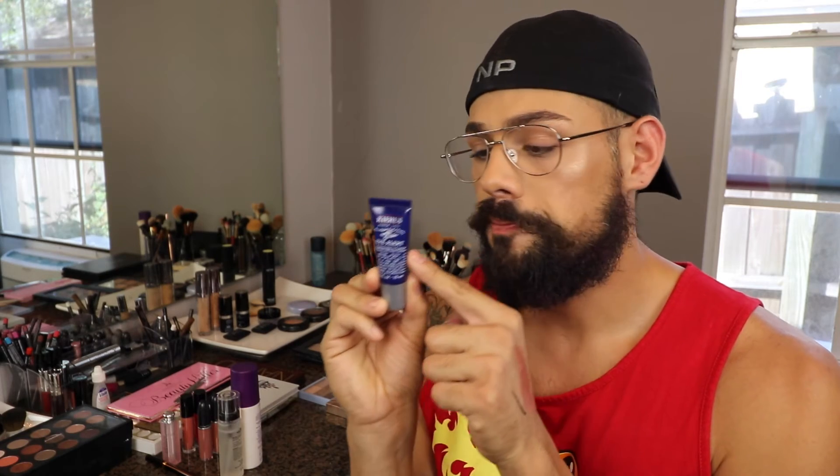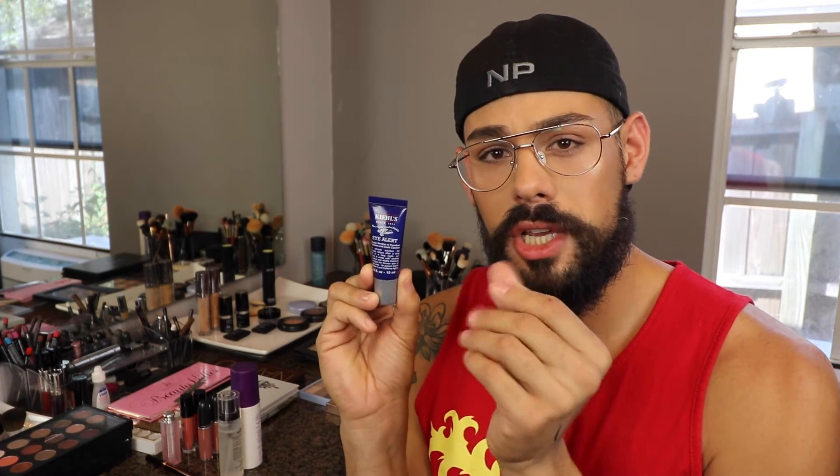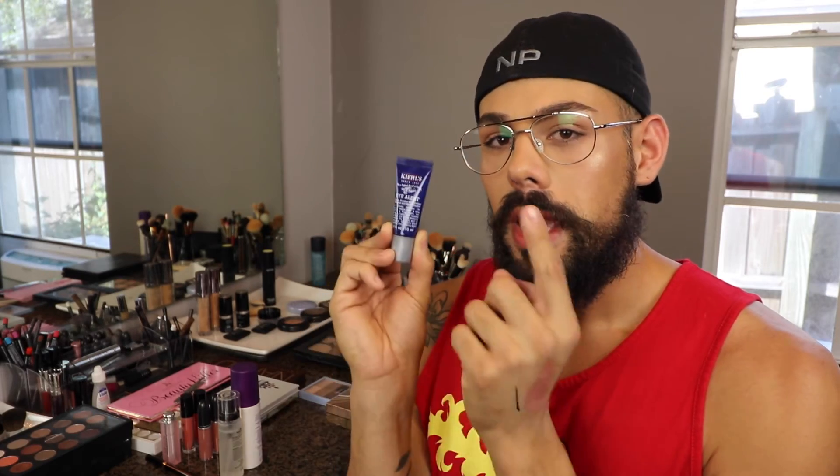For eye cream during the day, I love using this one — it's the Kiehl's Eye Alert. It has a gel feel to it, it's very smooth and very lightweight. It has caffeine in it, so it gives you that boost and it feels cooling. It really feels like it's working. I really like it for under the eyes.